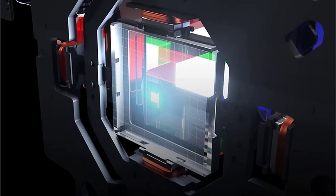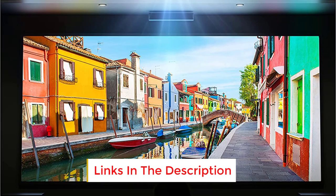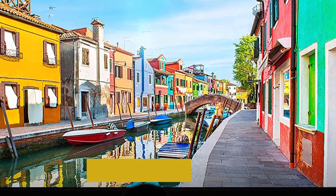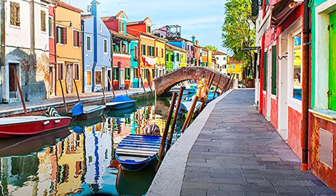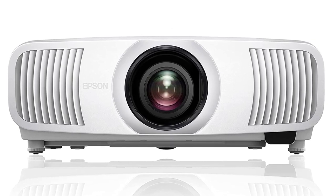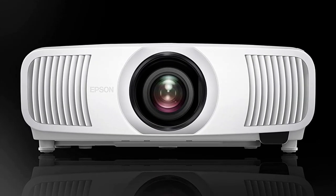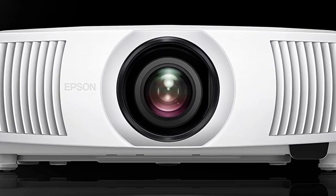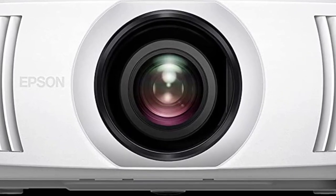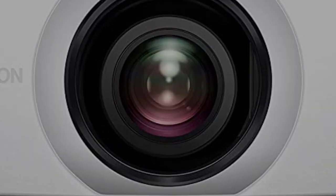Number six: the Epson Home Cinema LS 11000 shares similarities with the Epson 5050 but employs a laser-and-phosphor combination instead of a traditional lamp. This approach translates into superior color accuracy, eliminates lamp replacements, offers quicker on/off functionality, and significantly enhances the dynamic contrast ratio. Its advanced pixel-shifting technology results in higher resolution compared to the 5050. While the initial cost is higher, overall expenses over the projector's lifespan should be comparable, making it a compelling choice. Don't miss our comprehensive review of the Epson Home Cinema LS 11000.